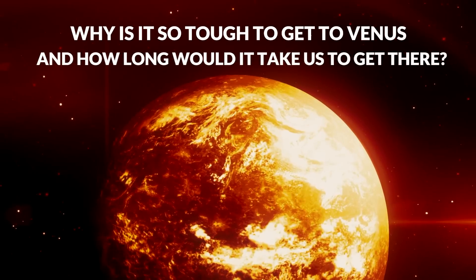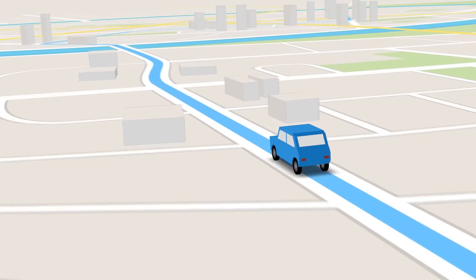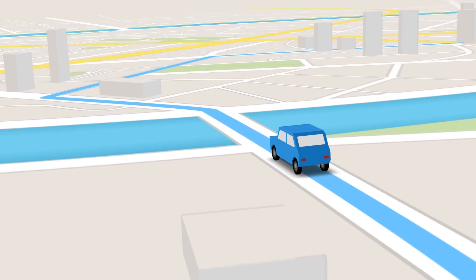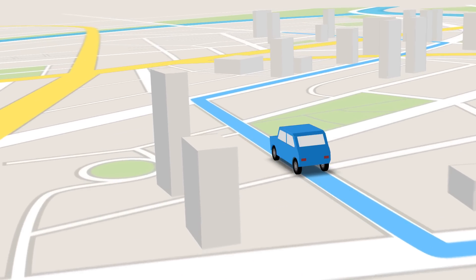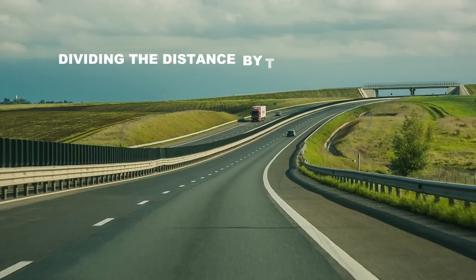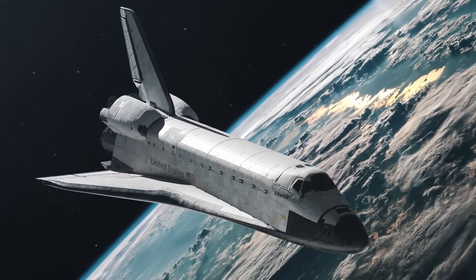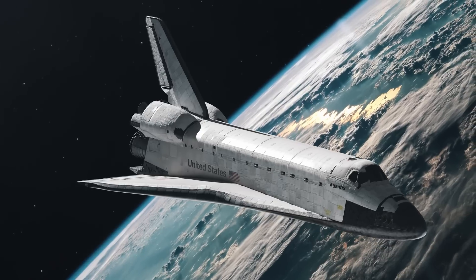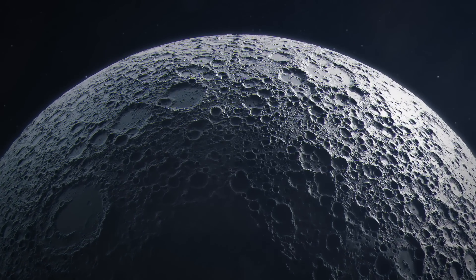Why is it so tough to get to Venus, and how long would it take us to get there? Going from point A to point B on Earth's surface is easy. Despite whatever obstacles there may be, you just need to follow a direction, and sooner or later you'll get there. Calculating the travel duration becomes pretty straightforward by simply dividing the distance by the average speed. It might seem even easier in space, where there are no obstacles, rivers to cross, or mountains to navigate — you just go straight and there you go. Unfortunately, we're about to see that things aren't that simple.